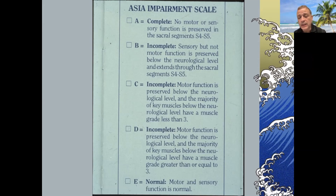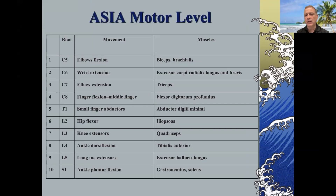Grade D is a lesser form of injury — sensory incomplete and motor incomplete — but the motor function is greater than four out of five. Grade E is normal. That's the ASIA Impairment Scale: grades A through E.